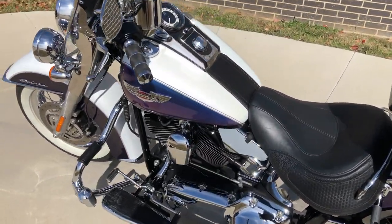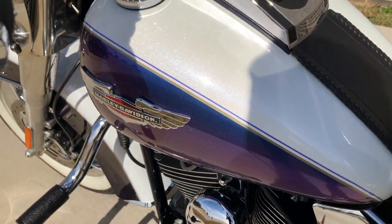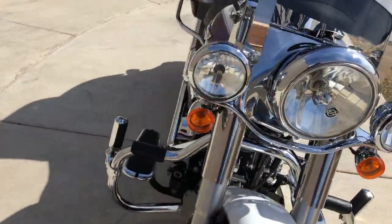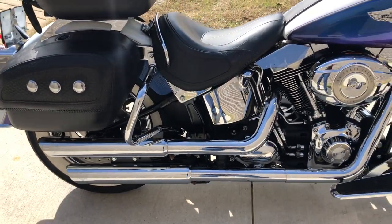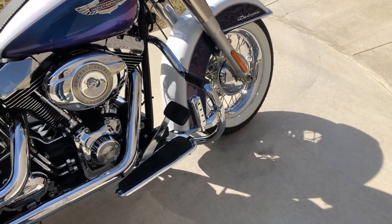This has got the white ice pearl and black ice pearl paint on it. It's got the 96-inch fuel injected twin cam with a six-speed transmission. It's got some Vansen Heinz slip-ons, saddlebag guards, and the mustache style engine guard with highway pegs installed.